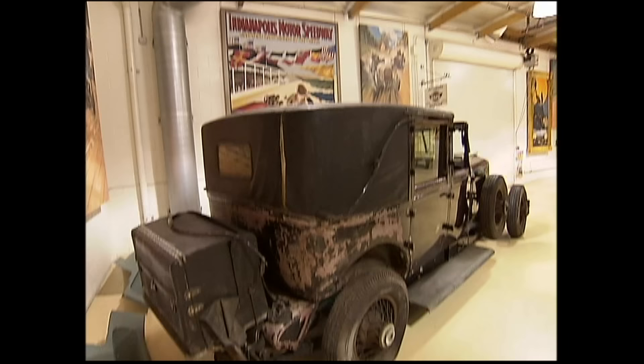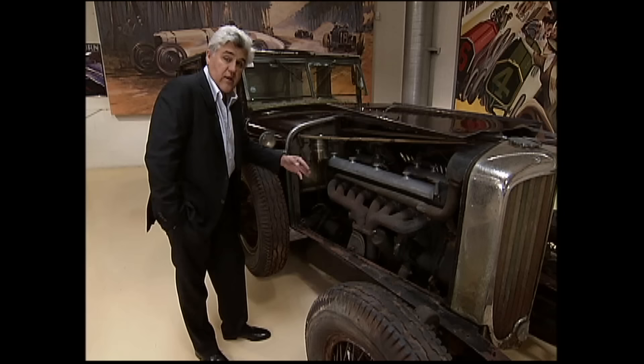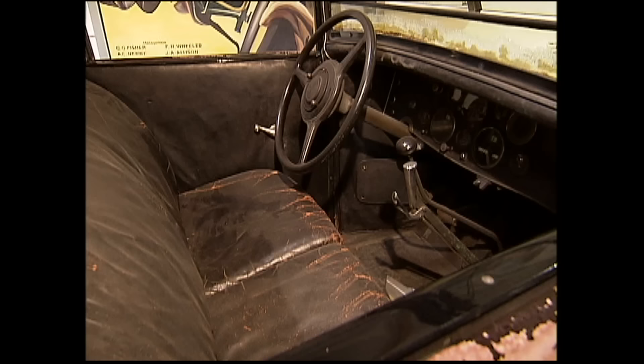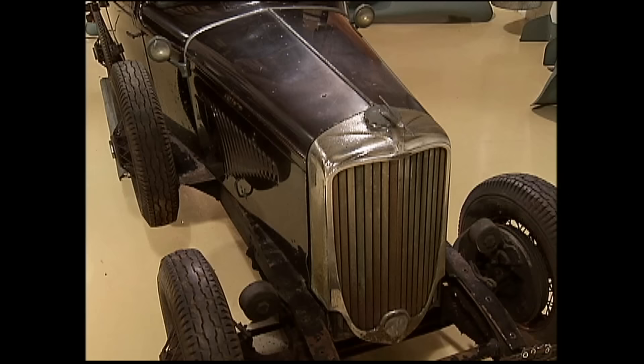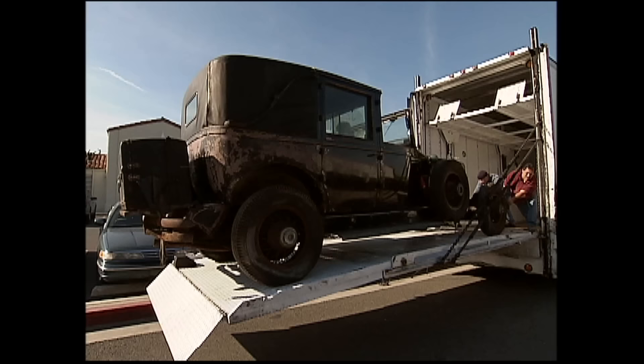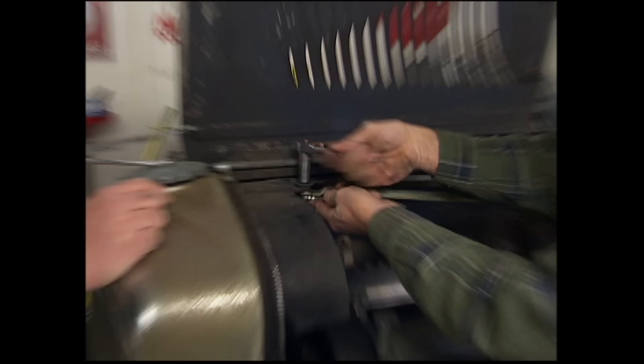Here's some footage of Randy doing the restoration. This car is the last original owner, unrestored Duesenberg. As you can see, it's all there, but everything has to be done — every nut and bolt, every washer, every gasket, everything's got to be polished. The Duesenberg was transported from Jay's garage to Randy's shop.